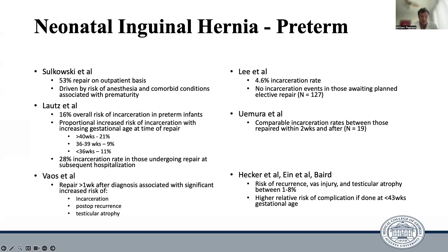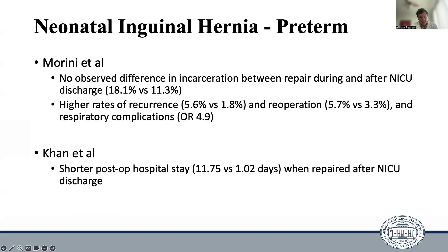As far as complications are concerned, the risk of recurrence, vas deferens injury, and testicular atrophy is between about 1 and 8%, with a relatively higher risk of complication if surgery was done less than 43 weeks gestational age. Two of the strongest and most recent studies with the most data showed no observed difference in incarceration rates between repair during the NICU stay and following NICU discharge. However, they did find higher rates of recurrence, re-operation, and respiratory complications for patients operated on during their NICU stay versus following NICU discharge.